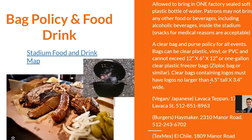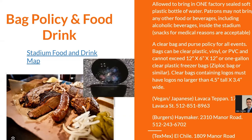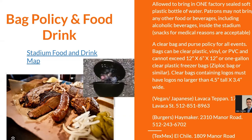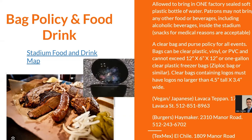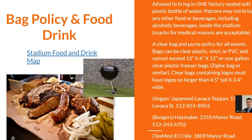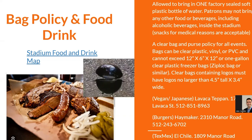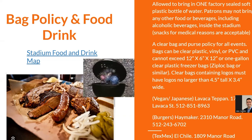For the food and drink policy, you're allowed to bring in one factory-sealed soft plastic bottle of water. Patrons may not bring in any other food, beverages, or alcoholic beverages. You can bring snacks for medical reasons, but keep them limited and make sure to bring them in a clear plastic bag, as the stadium has a clear bag policy.